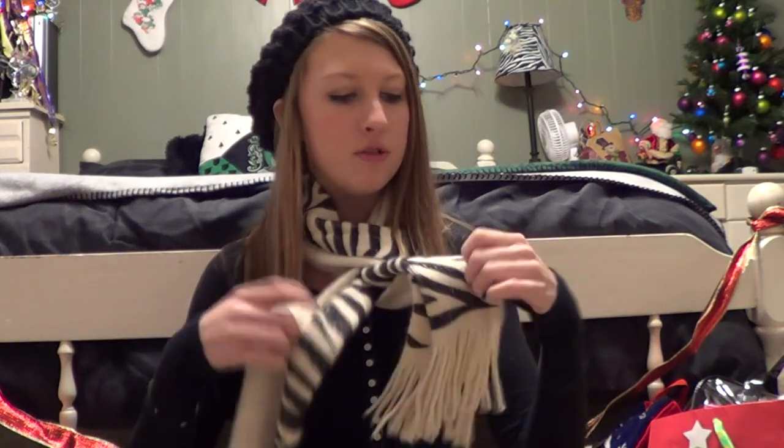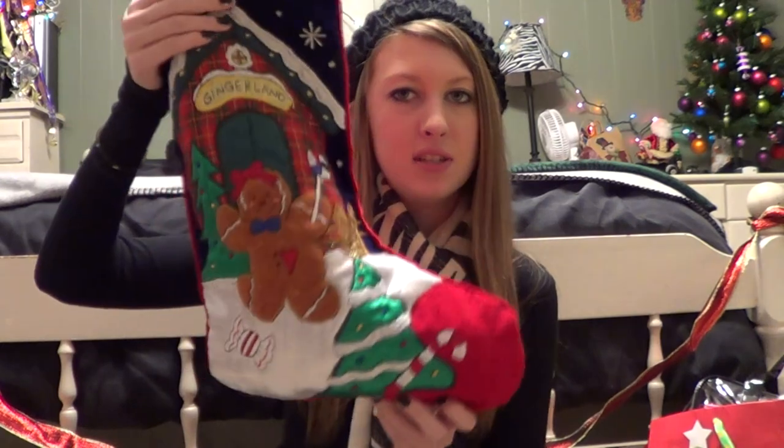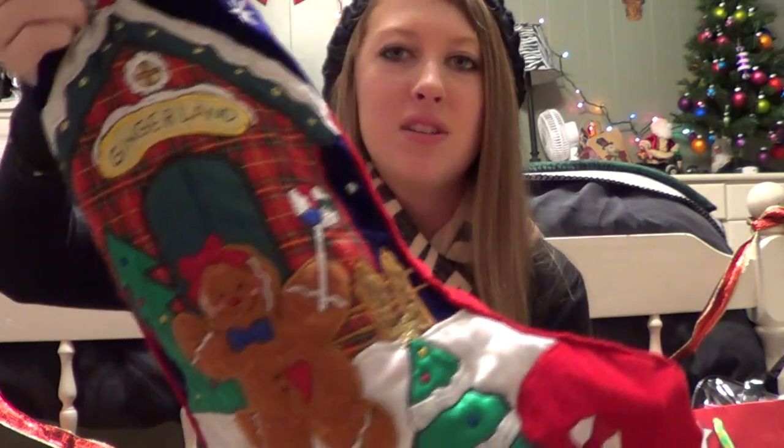So the first thing I got — I'm actually wearing it — is just a zebra print scarf. It's like a beige-y color but it's zebra print and it is from Steve Madden. My grandpa actually got it for me and it's super duper cute. Now I'm going to start off with my stocking stuffers. This is my stocking — it has a cute little gingerbread on it.